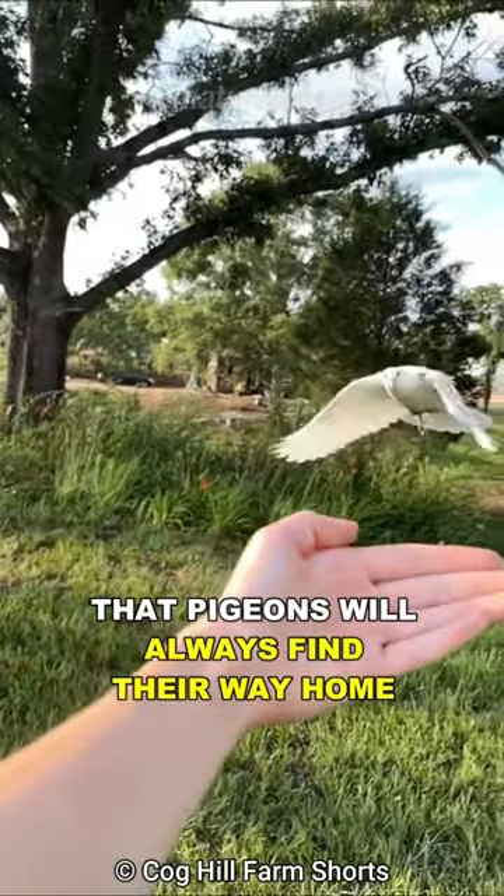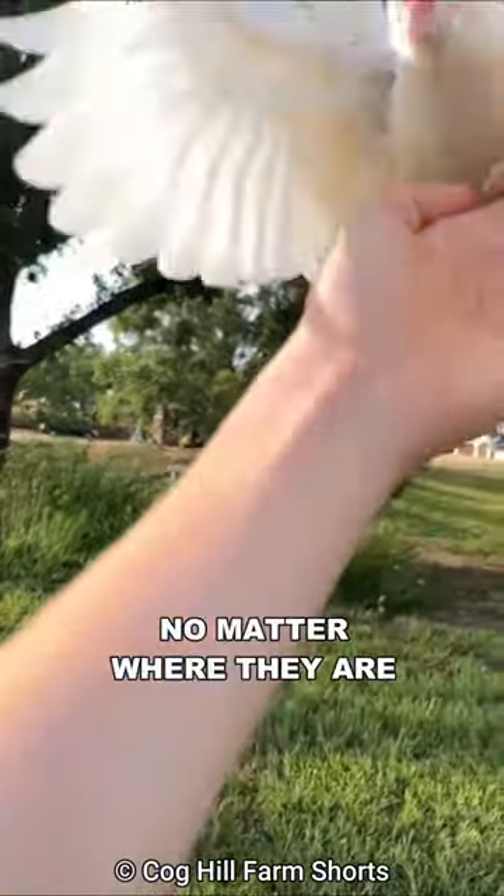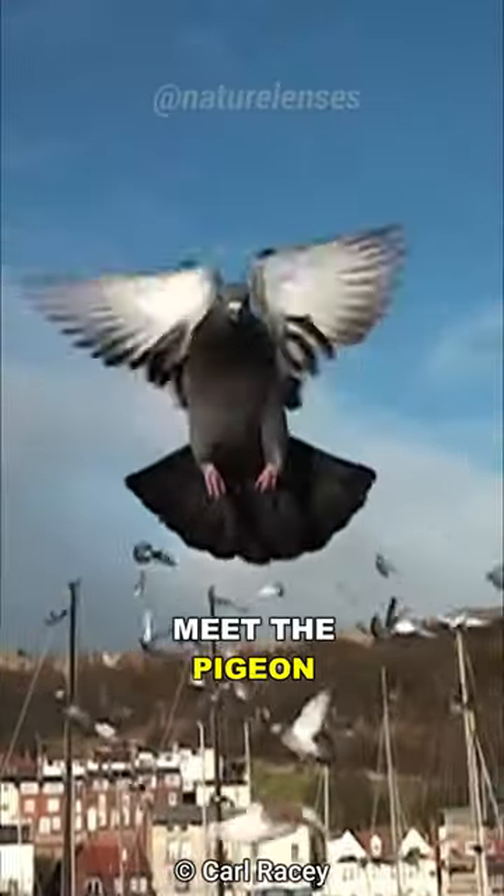Did you know that pigeons will always find their way home, no matter where they are? Meet the pigeon, nature's GPS.